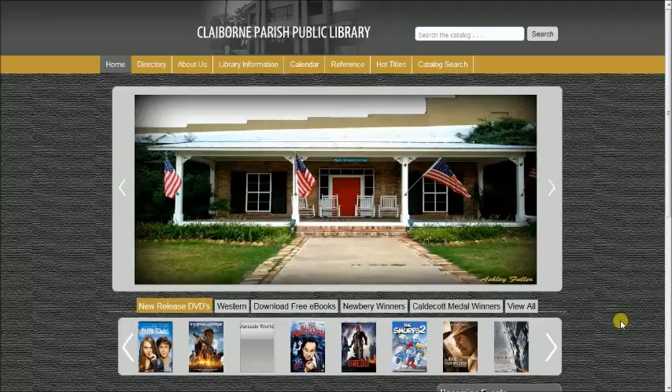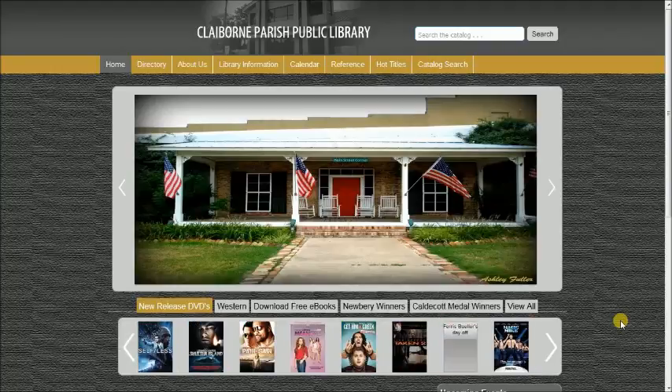Welcome to Claiborne Parish Library. This is Ashley, and I wanted to highlight some resources that you may not know about.